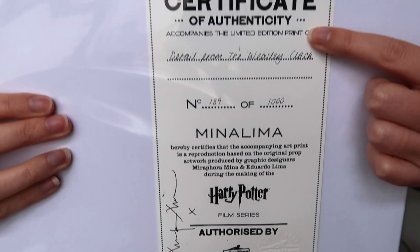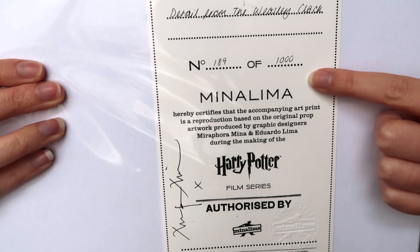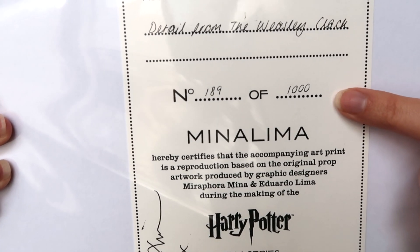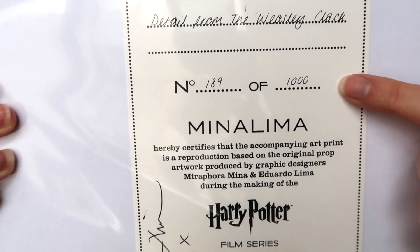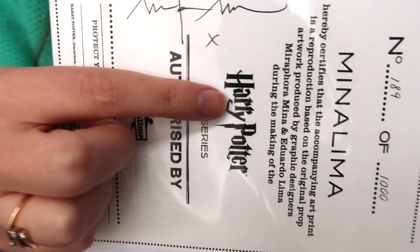When I purchased the print, they said I could go downstairs and ask her to sign it. So Mina, one of the artists of the House of MinaLima, signed my print — which is insane! She is such a cool artist. Here we have the certificate of authenticity and you can see it's number 189 of 1000. And then here is her autograph, which is so freaking cool.